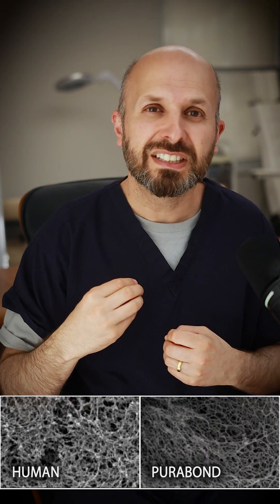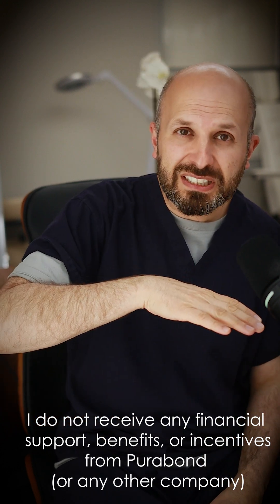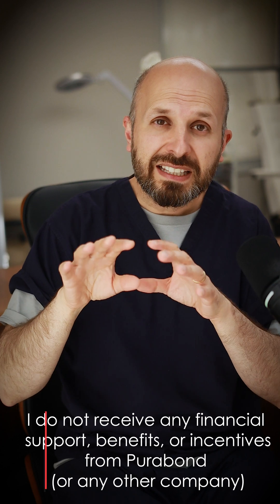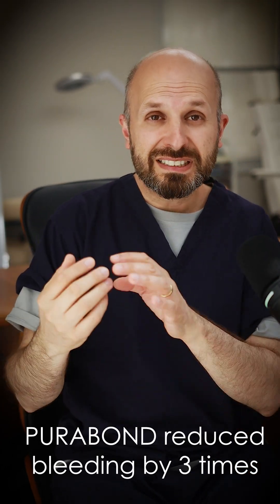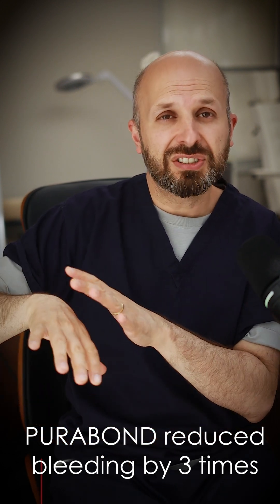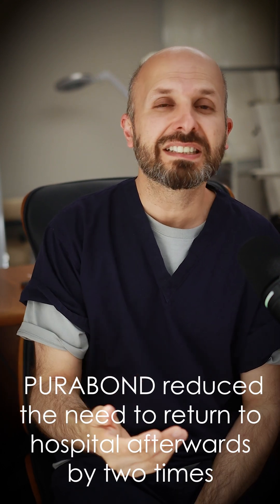So if you're taking someone's tonsils out, there's an open wound there. We don't stitch it up afterwards, so you're waiting for the skin to grow over it. If you put Purabond on there, these peptides reassemble themselves and turn themselves into a nano layer of a beta-pleated sheet. When that happens, it stops it from bleeding — we think. It also protects the wound, stops it from getting infected. And also if you've got this extra layer, even if it's a small layer, you're reducing the amount of pain the patient is experiencing.